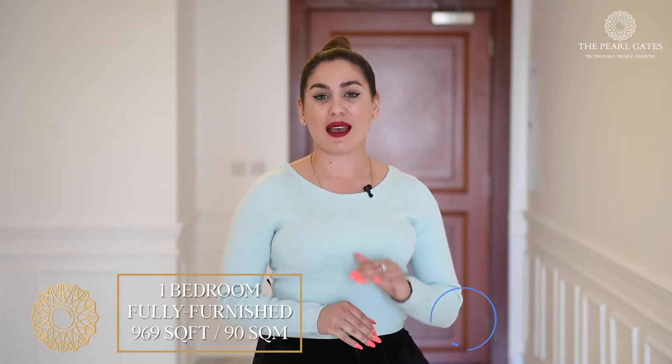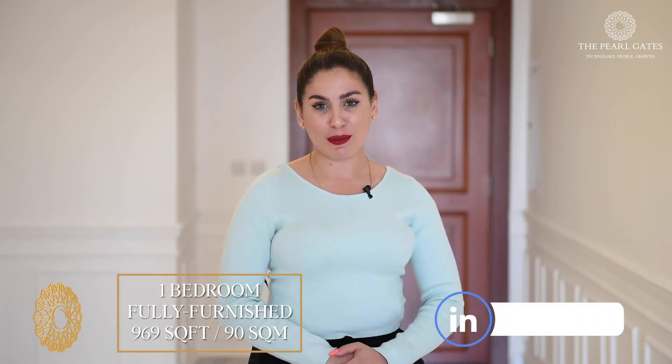To conclude, this is a one-bedroom apartment, fully furnished, located in Porto Ariba, with a direct sea view and 90 square meters, available for sale and for rent. The sale price is 1,600,000 Qatari Riyal and the rent is 9,000. If you are interested in this property or our other properties, feel free to contact us, and thank you for watching.